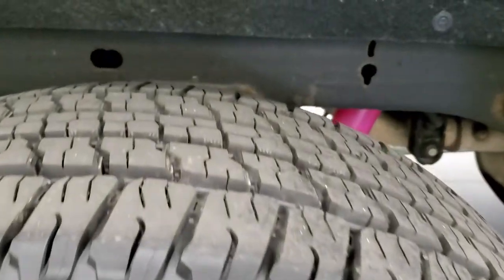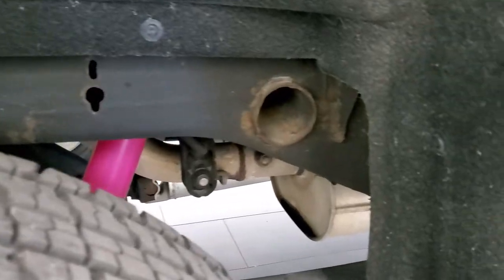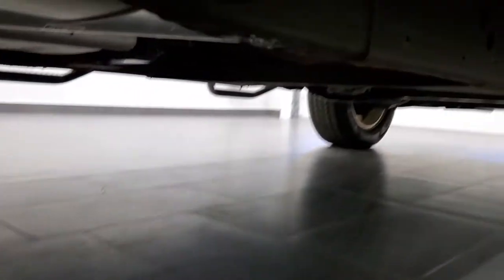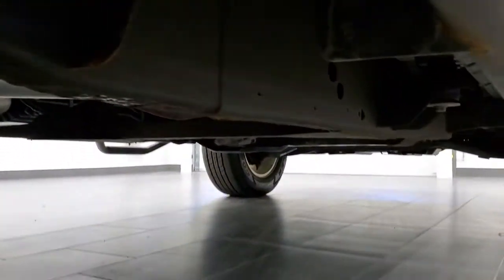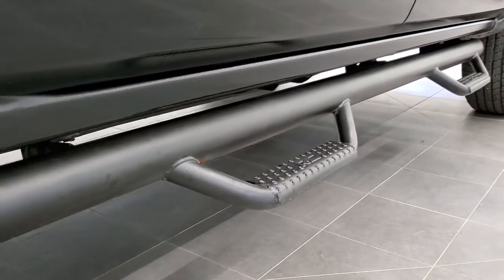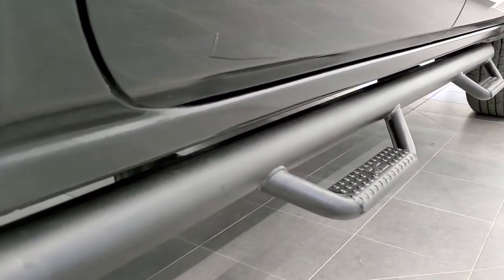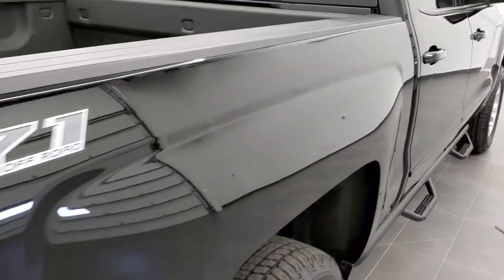Four wheel disc brakes. That back rim is in excellent shape. Back tires are brand new as well. You can see the frame and underbody are in really nice shape — frame looks good. Has all the original factory exhaust. Has some nice Rough Country painted step bars, and the lower rockers are in nice shape as well. Bed rail covers on there.